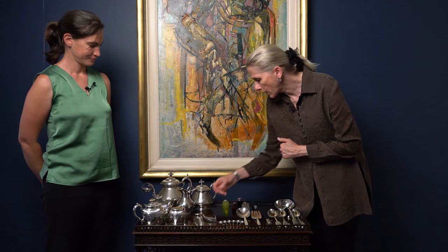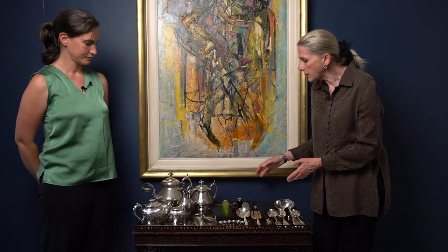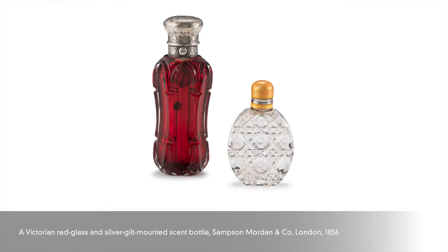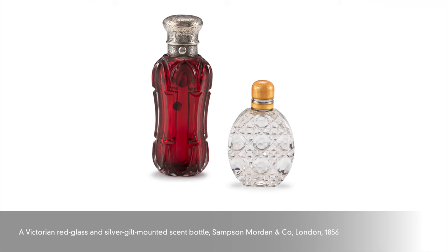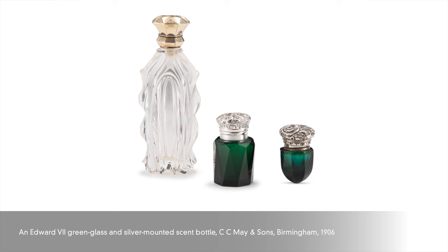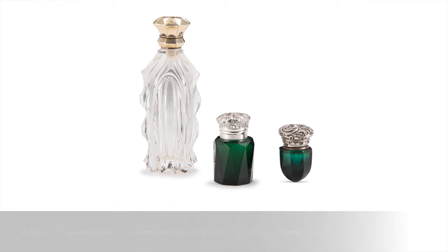We also have a very attractive collection from a single owner of 19th century, basically Victorian, scent bottles — double-ended, with a beautiful lemon yellow example — and it's a single owner collection. We are really fortunate to be able to showcase this lot with you, and if you find any of this as fascinating and interesting as we do, please have a look on our website at www.straussart.co.za.